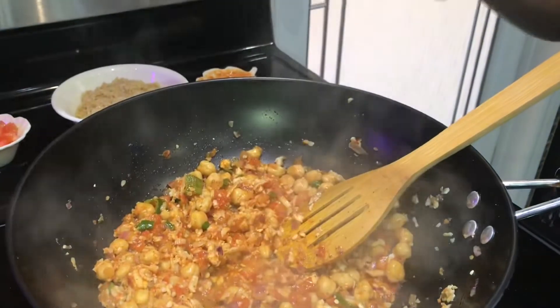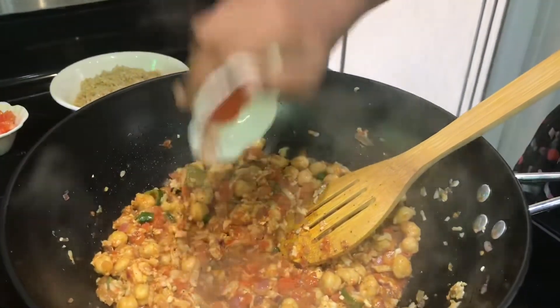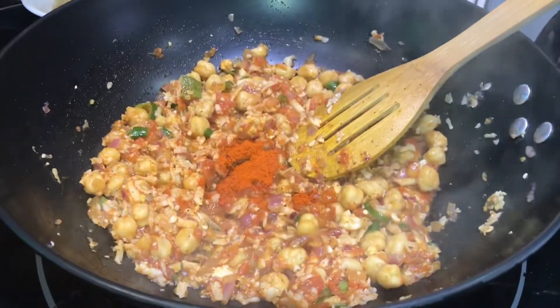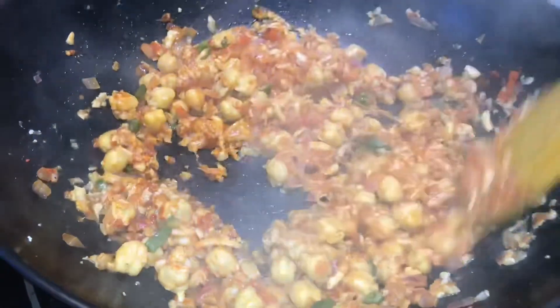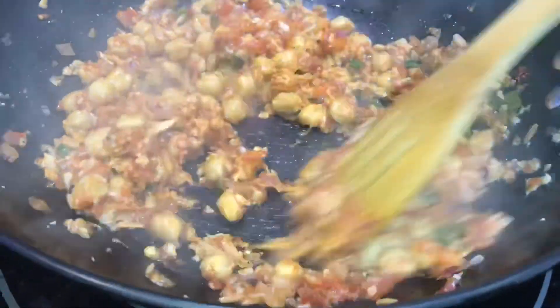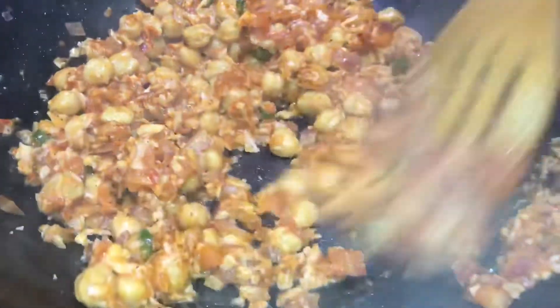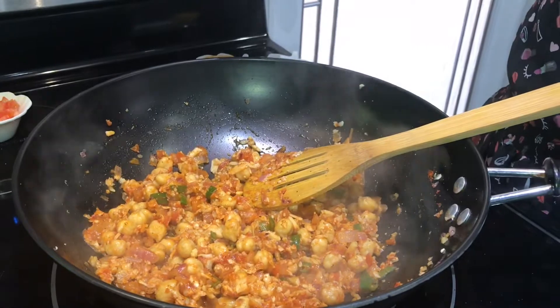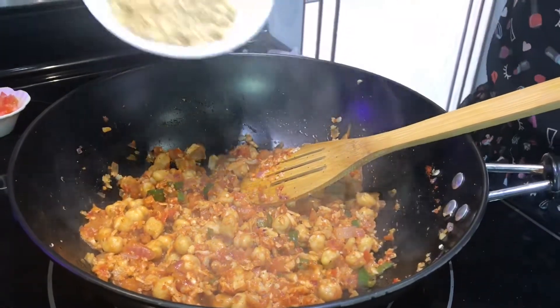Now we're adding the cayenne pepper — we're adding this ingredient because we want the color to be really nice. Even before adding the cayenne pepper this looks very beautiful, but after adding it, it looks much better. Now, as a final ingredient, we're adding the quinoa.